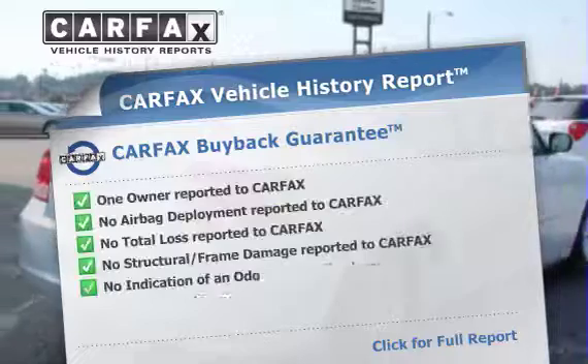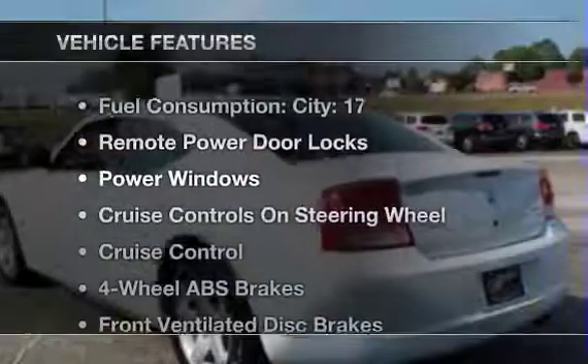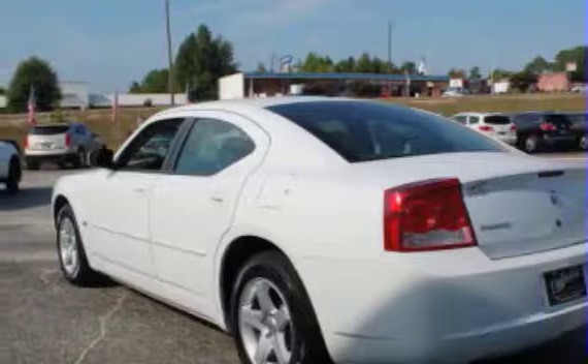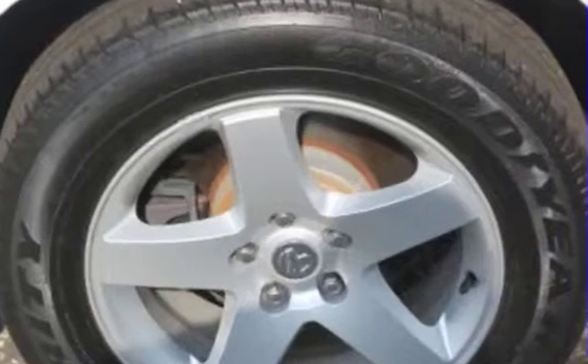Carfax is offered to provide you with peace of mind. Plus, enjoy these notable features that are included in this vehicle: air conditioning, power door locks, power windows, power steering, cruise control, power mirrors, and an AM-FM stereo with a CD player. Call today to schedule a test drive.